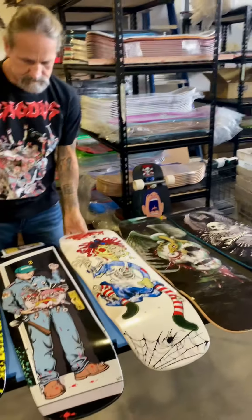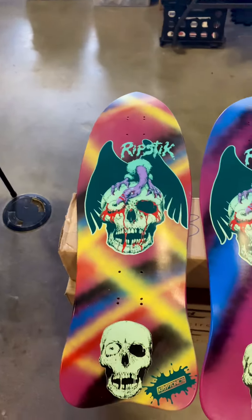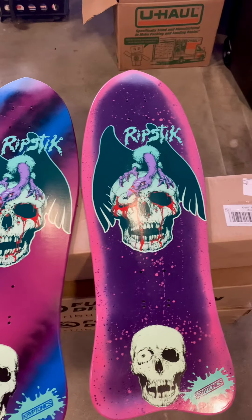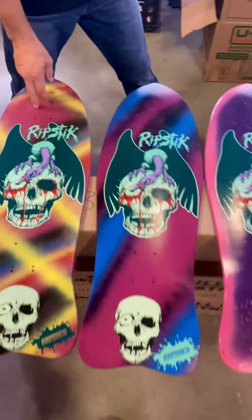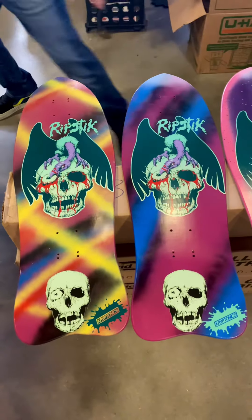We have one left, or they're one of a kinds to start with. Look at these one-of-a-kind rip sticks — these are hand sprayed, hand haloed, hand screen printed. These are on a torpedo shape. Amy and I went out and sprayed these and Damon screen printed them.